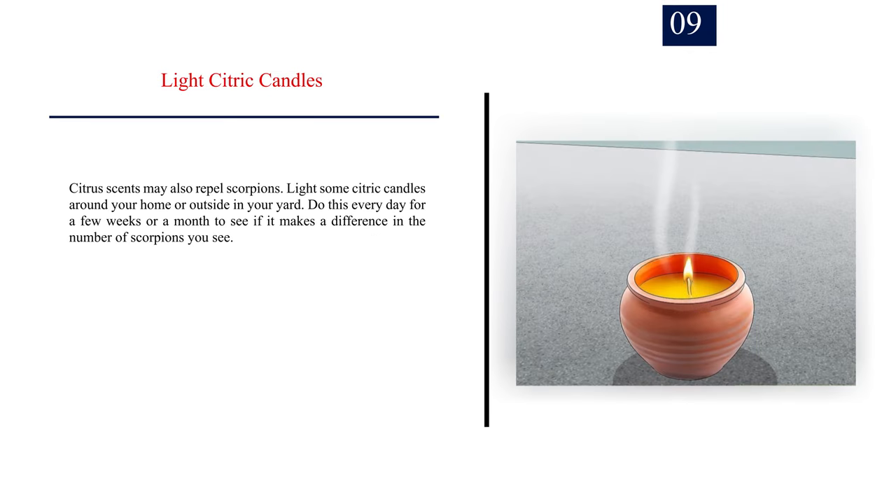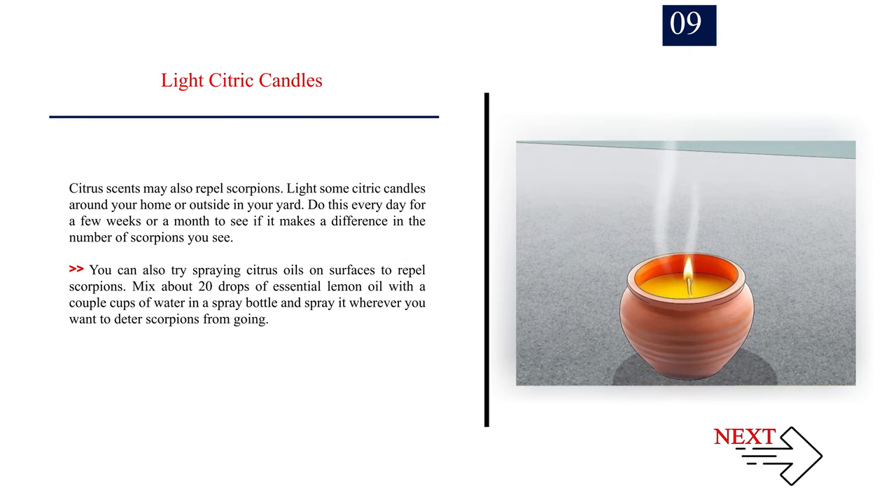Number 9: Light citric candles. Citrus scents may also repel scorpions. Light some citric candles around your home or outside in your yard. Do this every day for a few weeks or a month to see if it makes a difference in the number of scorpions you see. You can also try spraying citrus oils on surfaces — mix about 20 drops of essential lemon oil with a couple cups of water in a spray bottle and spray it wherever you want to deter scorpions.